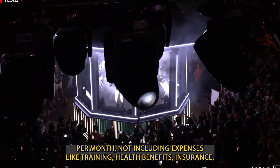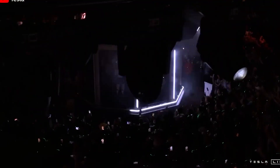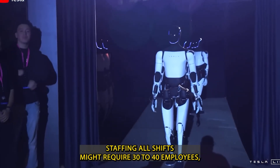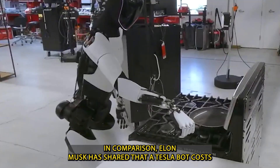not including expenses like training, health benefits, insurance, or the risk of frequent employee turnover. For a 24-7 operation like Tesla Diner, staffing all shifts might require 30 to 40 employees, adding up to well over $1.5 million in annual labor costs.